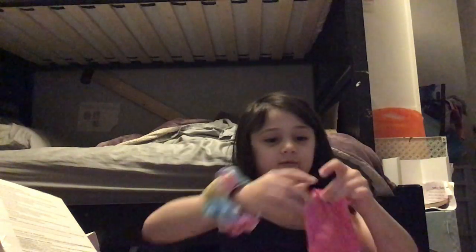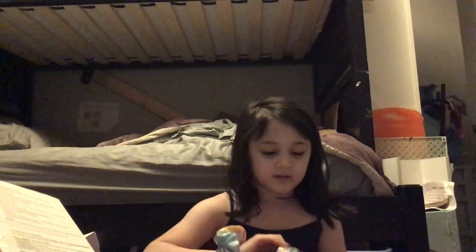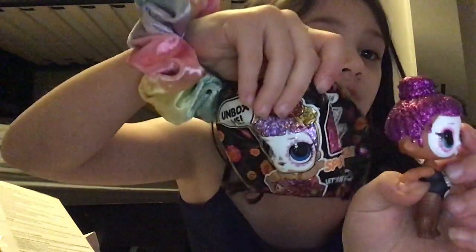And now, final reveal! This is really the doll on the cover, right? She is so cute, guys! If I can find the wrapper somewhere over here — it's literally the same exact doll. I don't know if you guys can tell but she's pretty small.